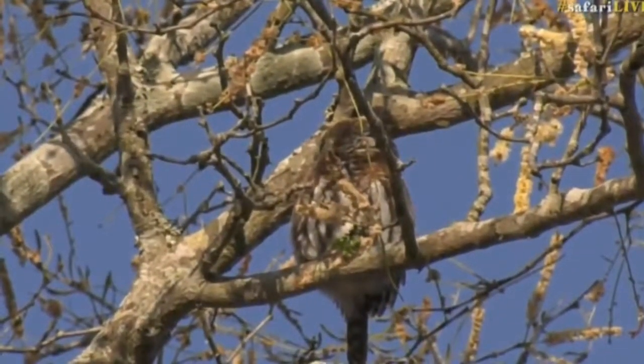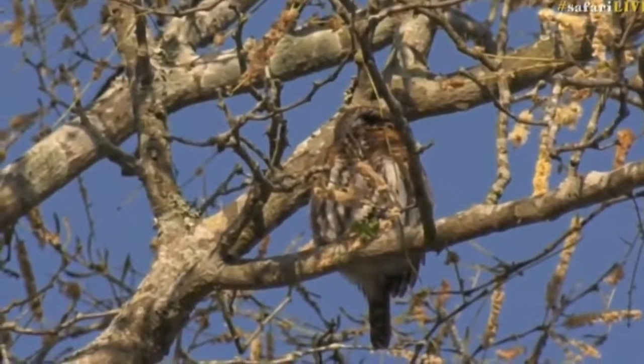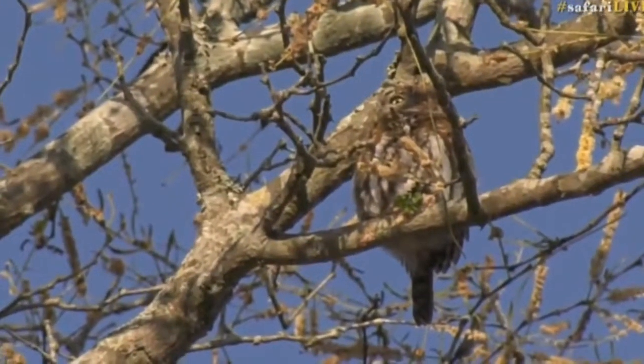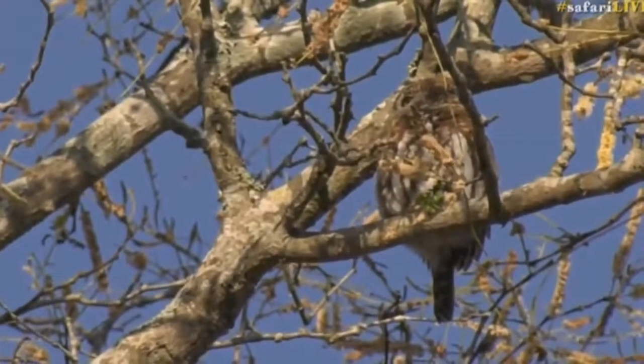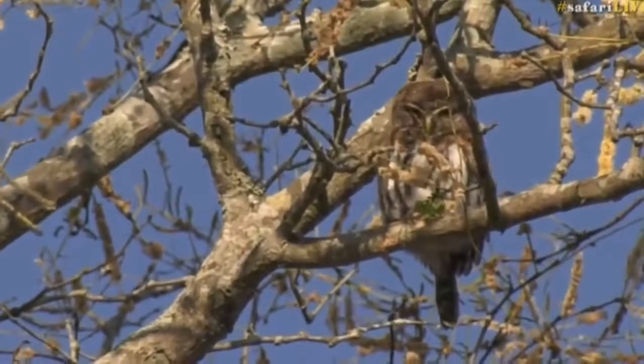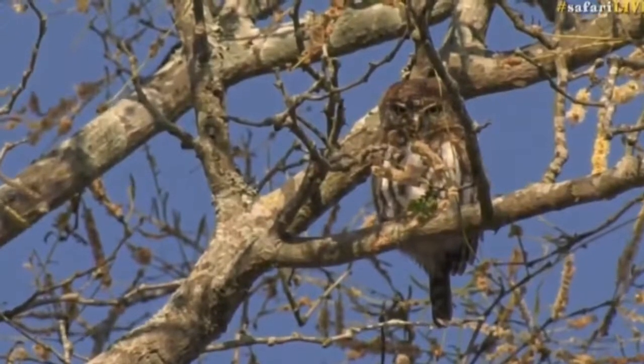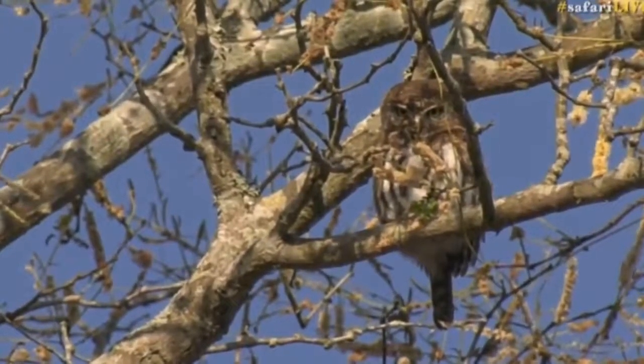We have Byron. So we were sitting here and the birds were alarm calling. We sat for a while and we looked and we saw where the birds were jumping around. And there, perched high up in a knobthorn amongst the knobthorn flowers, is a beautiful little pearl-spotted owlet. It's all puffed up and fluffy and that's why it looks larger than it actually is.